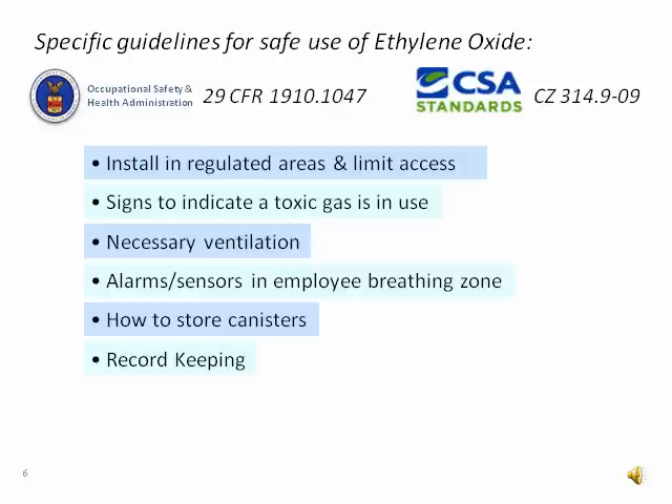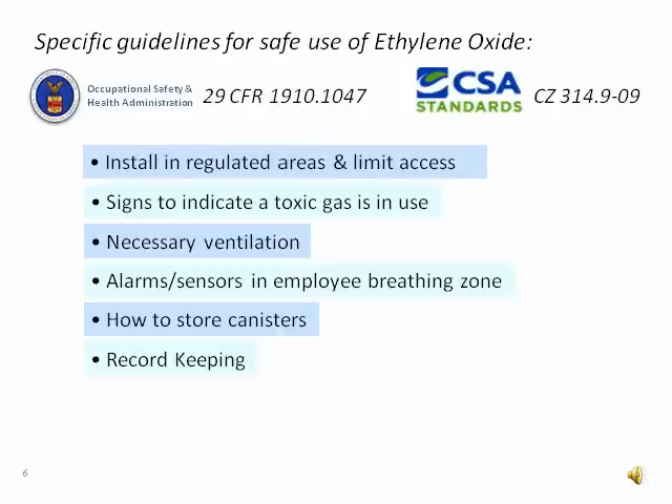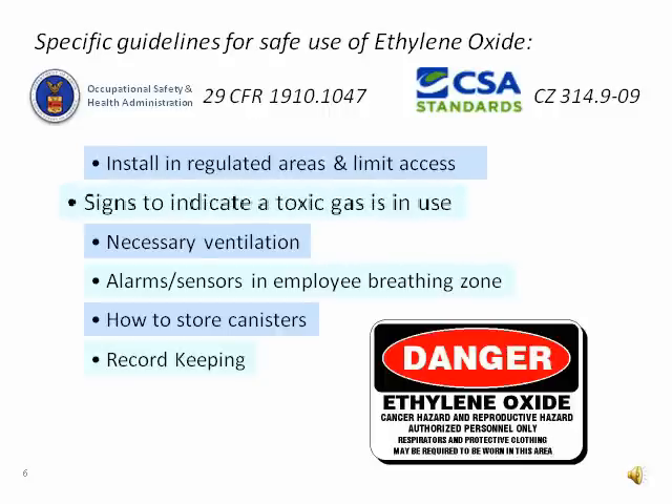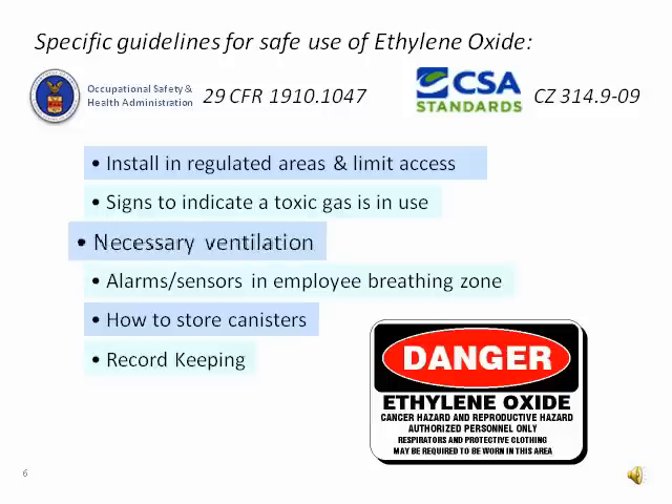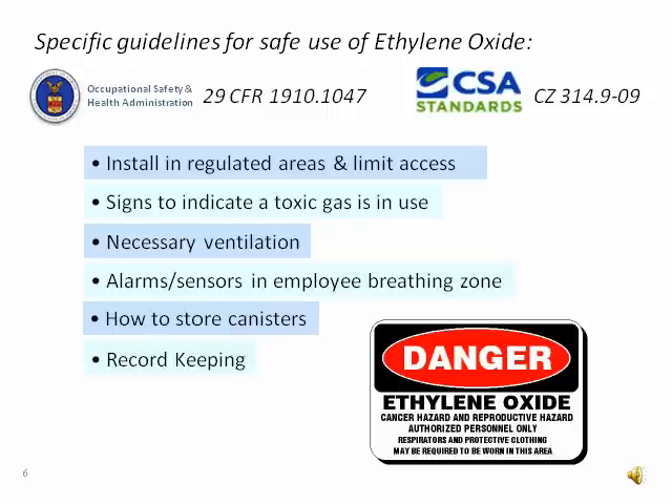OSHA regulations and CSA standards for safe use of ethylene oxide cover areas such as how and where sterilizers should be installed, posting signs so that employees know when they are entering an area where a toxic gas is being used, having proper engineering controls in place such as air exchanges and ventilation, and having a way to promptly notify employees of an ethylene oxide exposure in the event that the ventilation system might fail or if there was a sterilant gas leak in the work area.